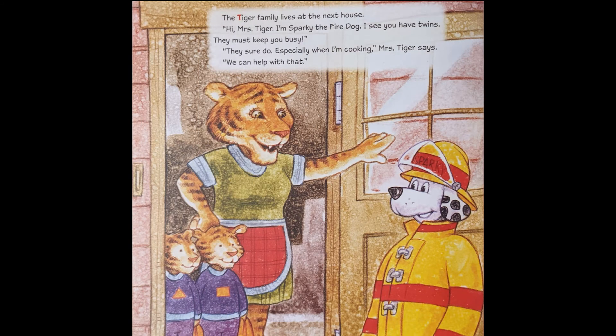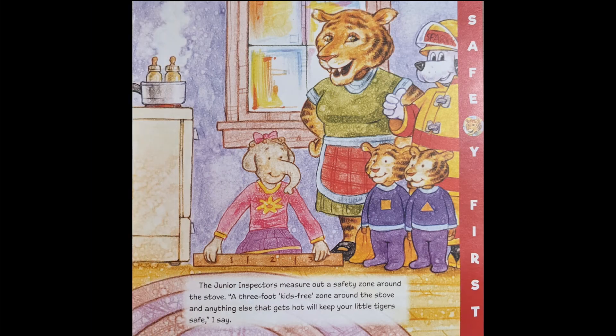The Tiger family lives at the next house. Hi Mrs. Tiger, I'm Sparky the fire dog. I see you have twins — they must keep you busy. They sure do, especially when I'm cooking, Mrs. Tiger says. We can help with that. The junior inspectors measure out a safety zone around the stove. A three-foot kids-free zone around the stove and anything else that gets hot will keep your little tigers safe.